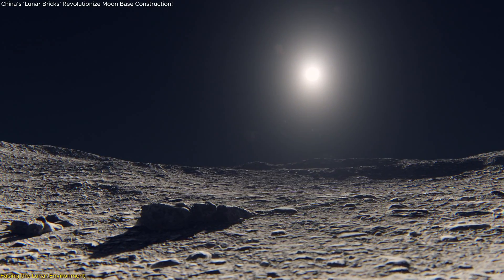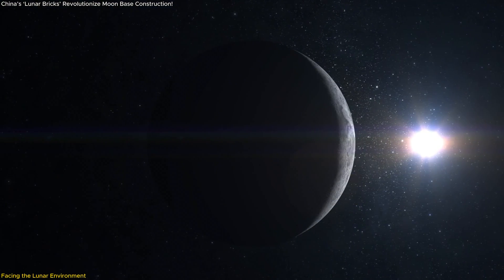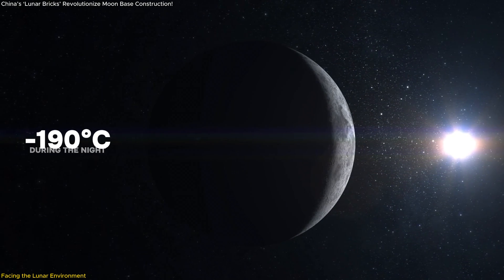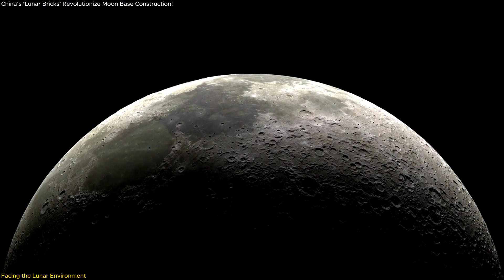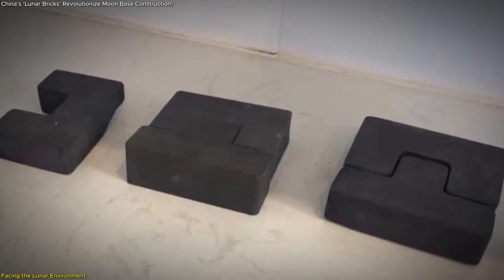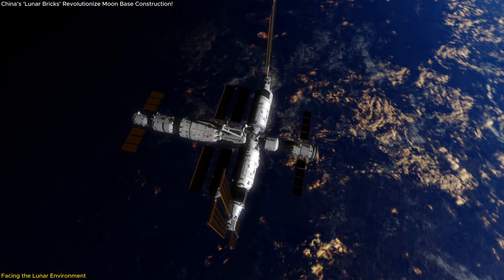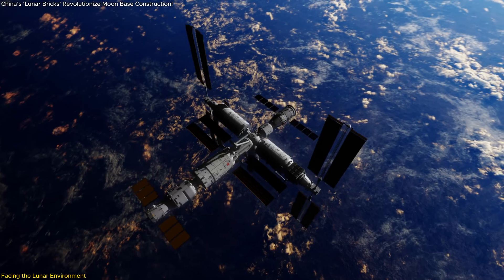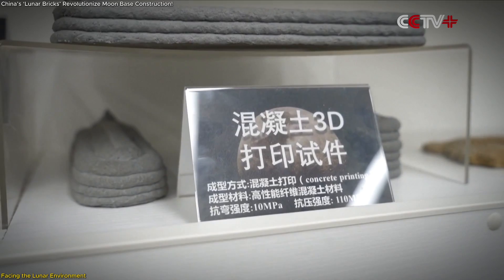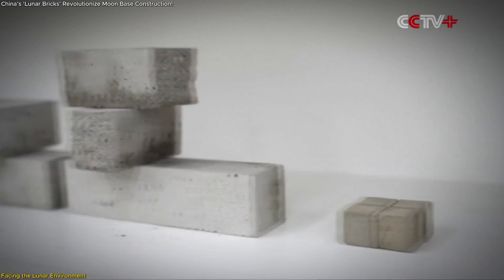The Moon's environment is unforgiving, with challenges far beyond what we face on Earth. Temperatures on the lunar surface range from scorching 180 degrees Celsius during the day to a bone-chilling minus 190 degrees Celsius at night. Any construction material must be able to endure these extreme conditions, and that's why testing of the newly developed lunar bricks is so vital. The research team from HUST is putting their bricks through a rigorous series of tests aboard China's space station using the Tianzhou-8 cargo spacecraft, assessing mechanical strength, thermal stability, and ability to resist cosmic radiation.